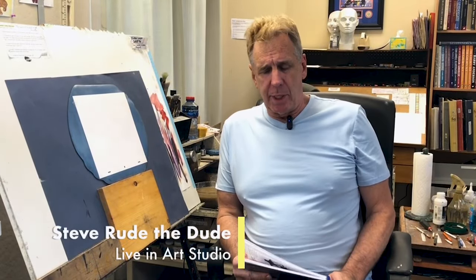Welcome to the Dudes Abode. Today's going to be something different because everything we do is different.